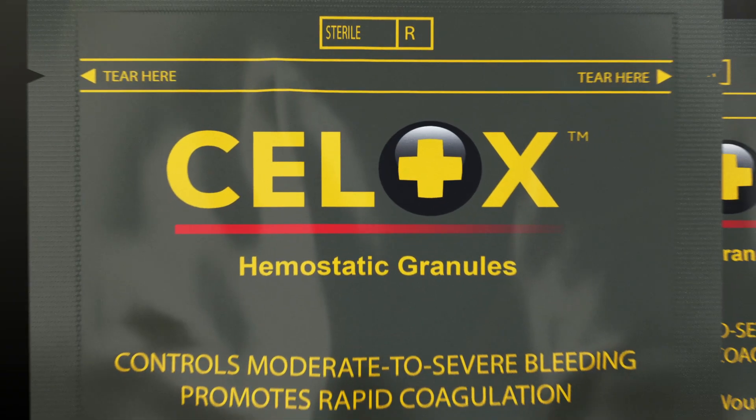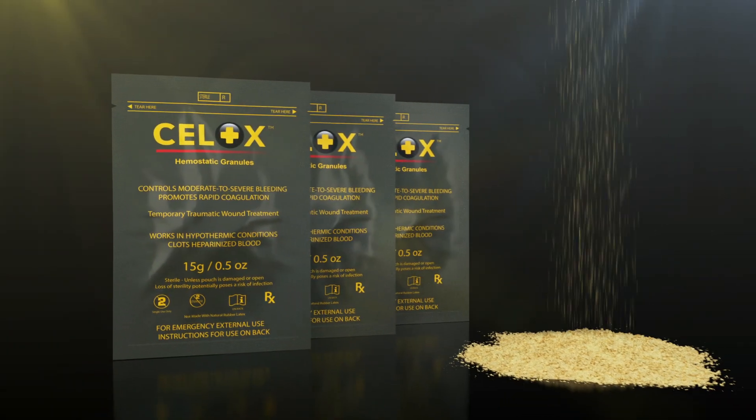Introducing Cellox Granules, proven to save lives and stop arterial bleeding.